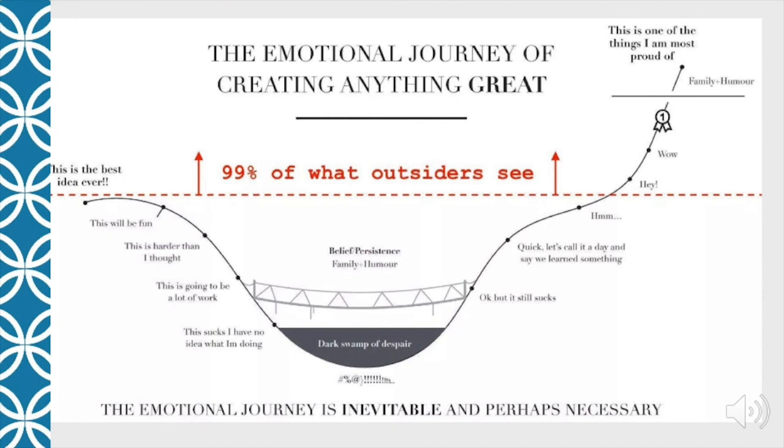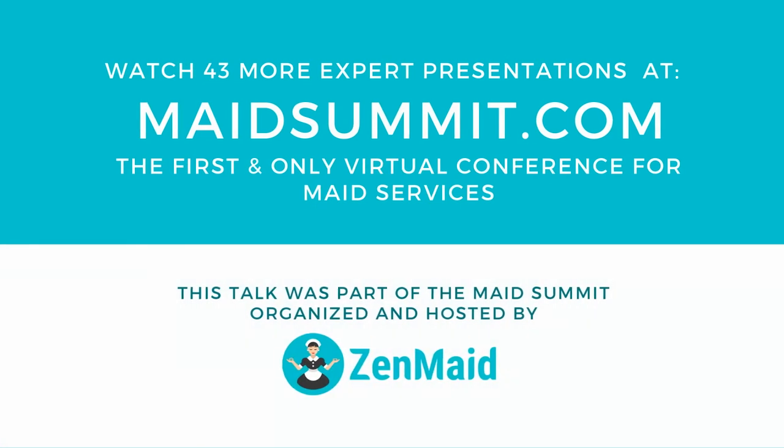That's pretty much how we do things in our little business, and I hope you learned a couple of things. If nothing else, you've seen that everybody at some point goes through the dark swamp of despair — you're not alone. I want to thank you for spending 45 minutes or so with us today, and I want to thank ZenMaid and all the work they put in to make this MAID Summit so successful. Thank you very much.